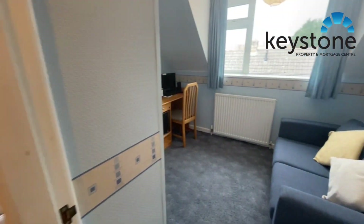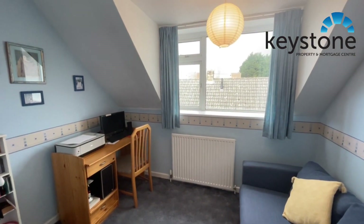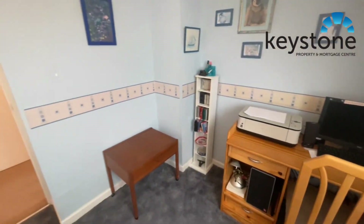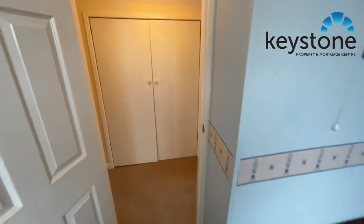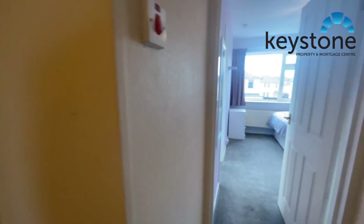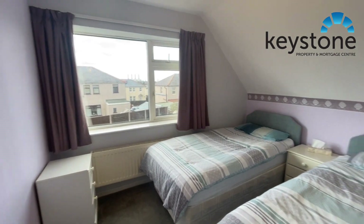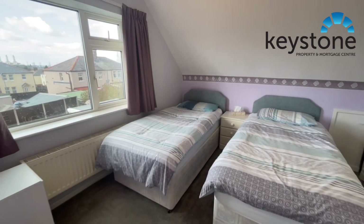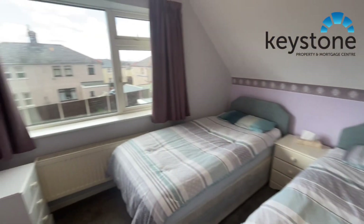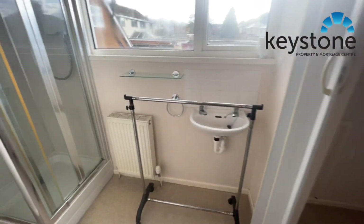And bedroom 4 — again some storage just in there. And then this is definitely the second biggest bedroom, and this one's got an ensuite just off in here.